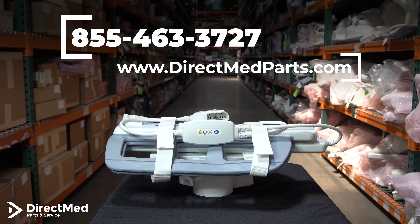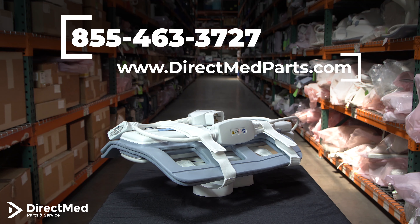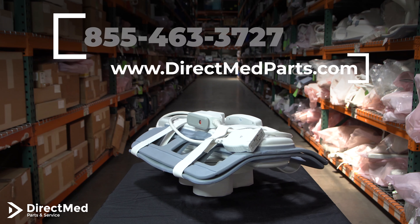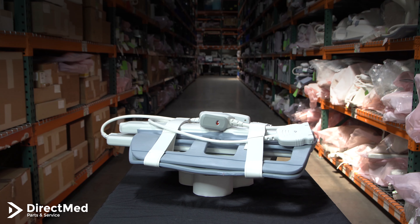If you need this coil, feel free to give us a call at 855-463-3727 or visit our website directmedparts.com for more information. Thank you.